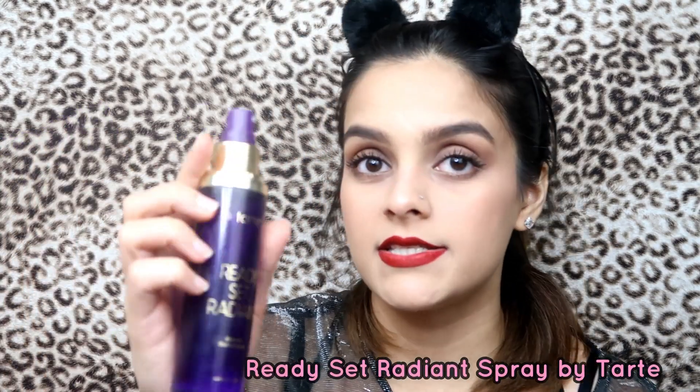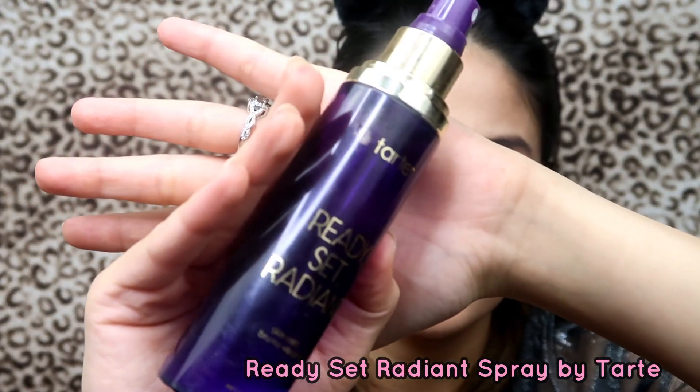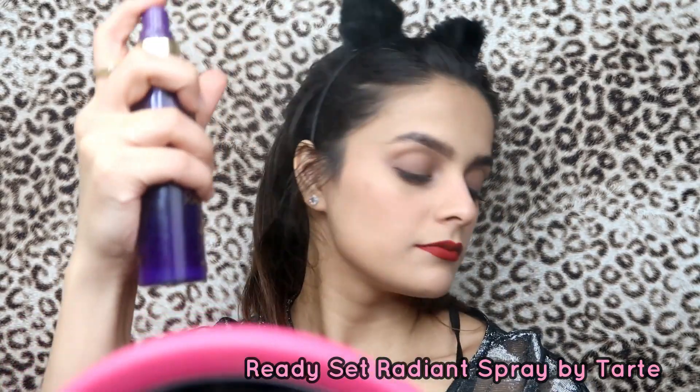I'm gonna finish this makeup look off by spraying with the Tarte Ready Set Radiant Spray. Then I'm taking the blending brush and blending all of this out. Girl, you are ready to own that day — you're gonna own that attention, own that food, and your man's gonna pay for it. Just kidding — you can pay for it yourself, boss lady!